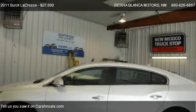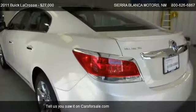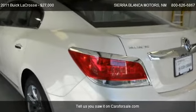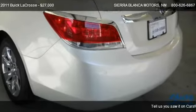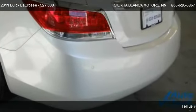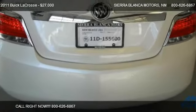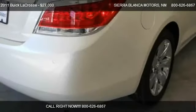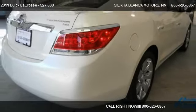Call us at 800-666-6867, or stop by our lot. Find us at 304 Highway 70 in Ruidoso, New Mexico, on our website, or check us out on carsforsale.com.